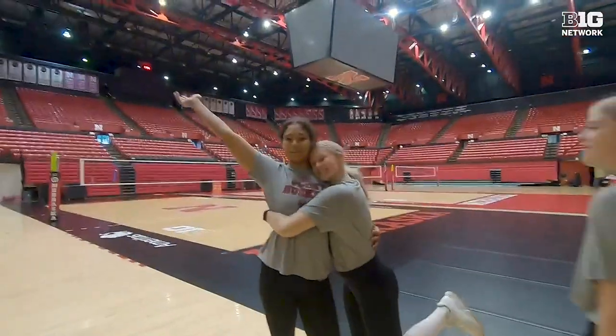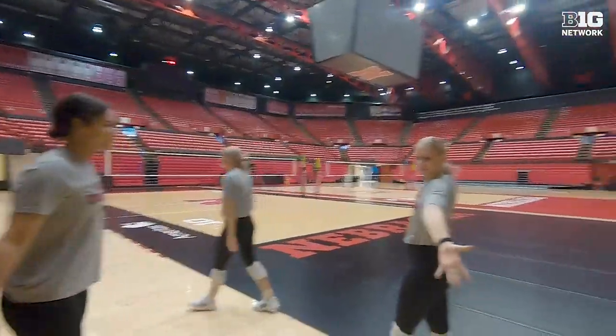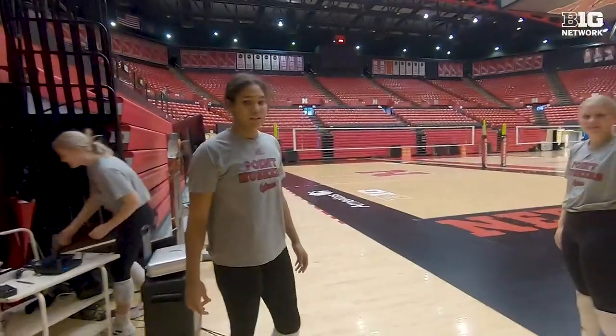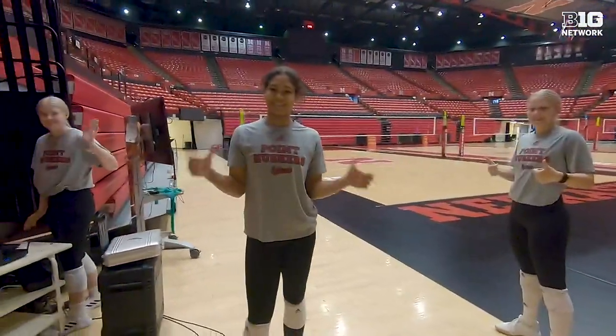Hi everyone, welcome to Bob Devaney. This is our practice court. This is the core group of setters here at Nebraska Volleyball. We love our setters. Thanks for watching Husker Nation!